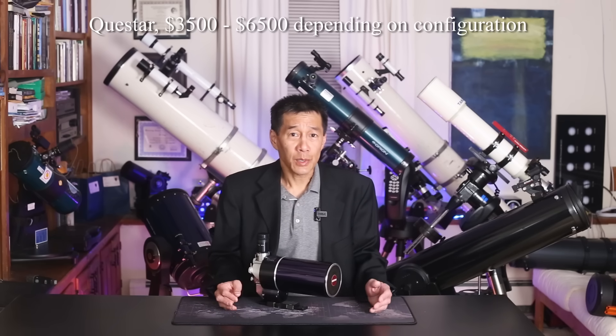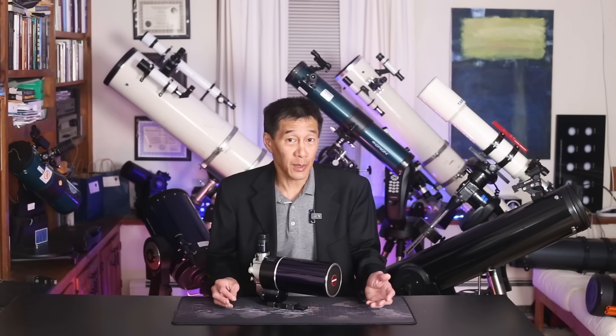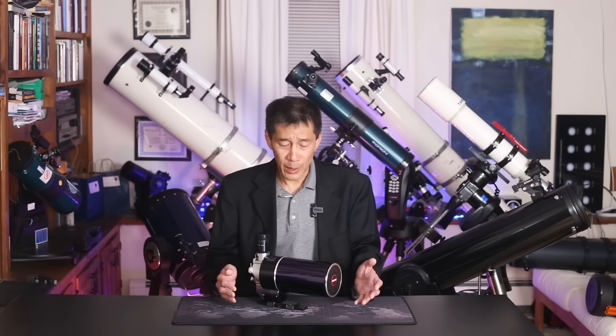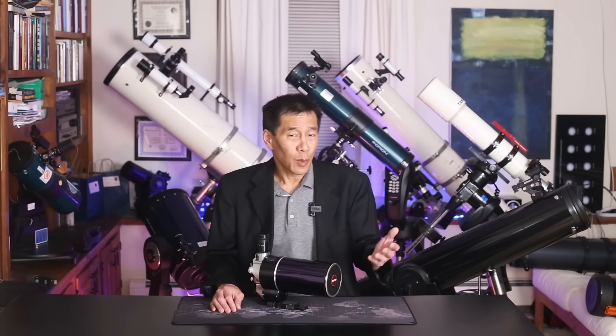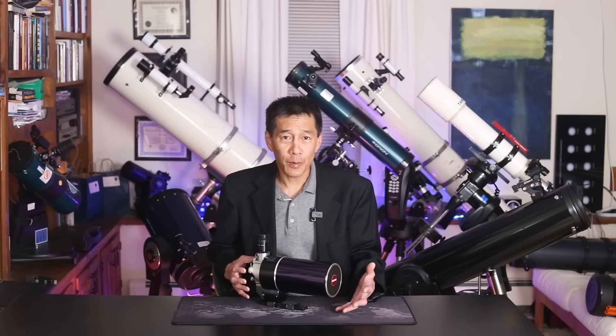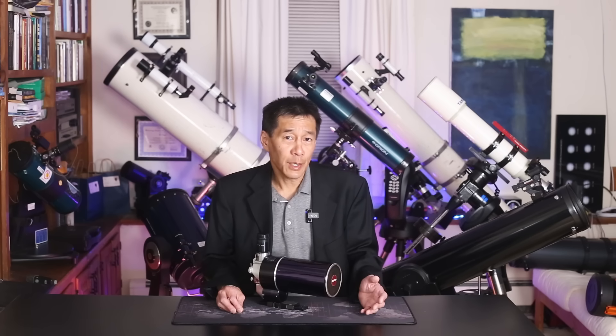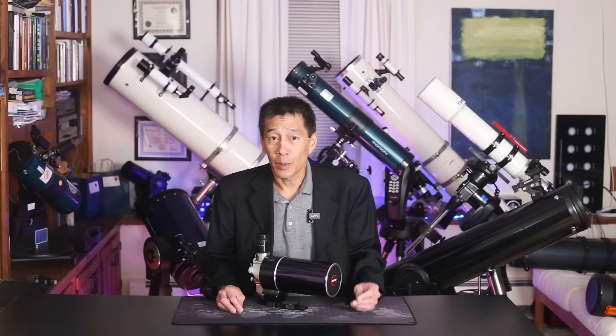Second runner-up: my Questar. Like the Astrophysics, you could make the argument that any Questar is an automatic shoo-in for a list of this kind. Questar elicits strong reactions from all sides. Some people, upon seeing this thing for the first time, declare it's the telescope they've been looking for all their lives and they're never going to use anything else. Other people shrug their shoulders and walk away. I have a foot in both camps — I appreciate the beautiful jewel-like construction, but I just don't use this thing very much. So, voting with my feet, this is not one of the three finalists.